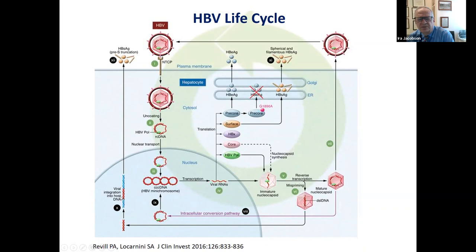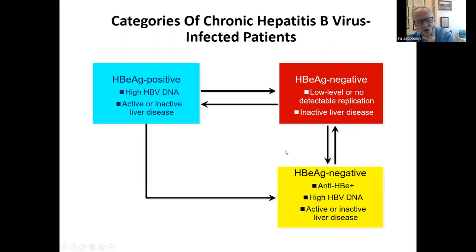The E antigen is the secretory counterpart of the core protein and gets secreted into blood. Certain mutations in that part of the genome stop the production of E antigen but unfortunately don't stop the virus from replicating and causing liver disease. The categories of chronic HBV-infected patients include E-antigen-positive and E-antigen-negative patients, and a majority of patients in our practices today are E-negative. Most patients early in their course are E-antigen-positive, which is almost tantamount to saying they have high levels of viral replication and often active liver disease, although if they're in the immune-tolerant state they may not have active liver disease.